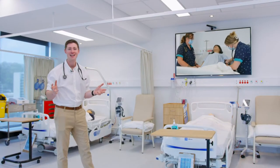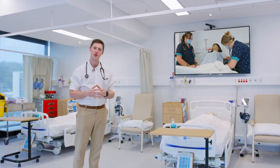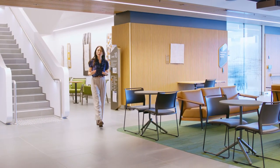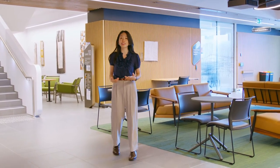Virtual reality and simulated laboratories are a key feature of the student experience here at the Central Coast Clinical School. You can also take advantage of our collaborative spaces. Industry collaboration is an important part of our programs, so you'll have access to work integrated learning.